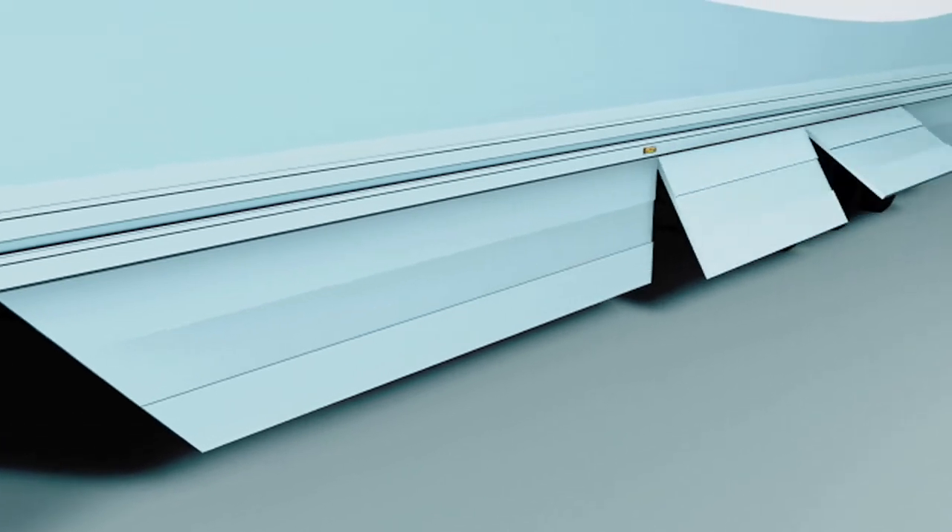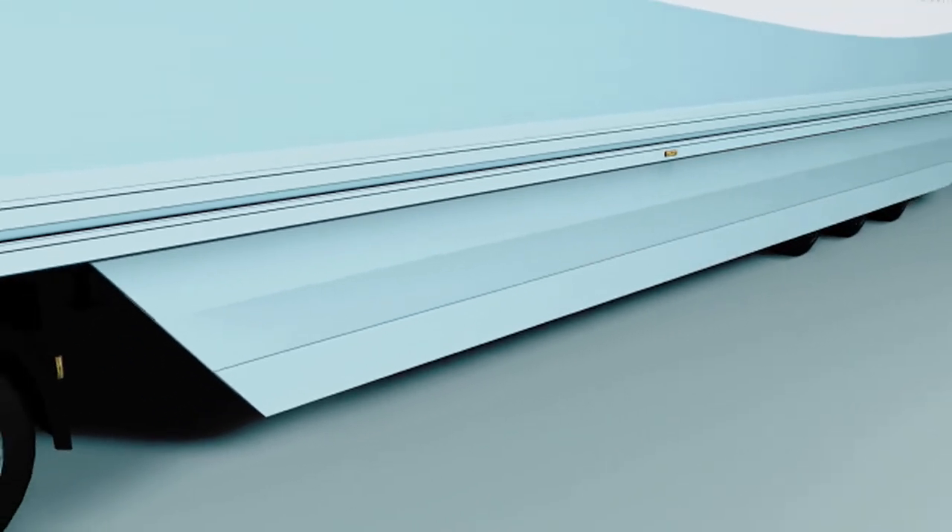Installing the side wing is very easy and it can be used on any trailer, regardless of the size or shape.